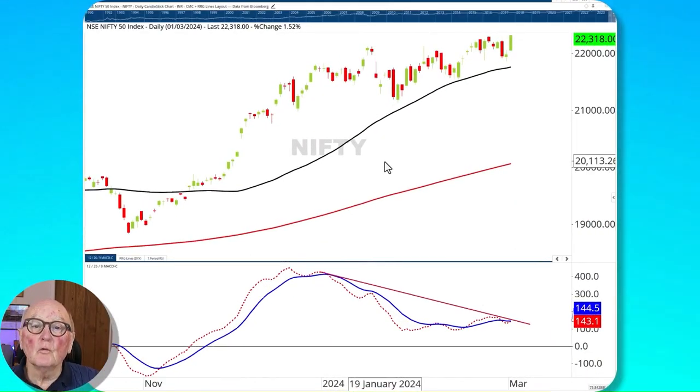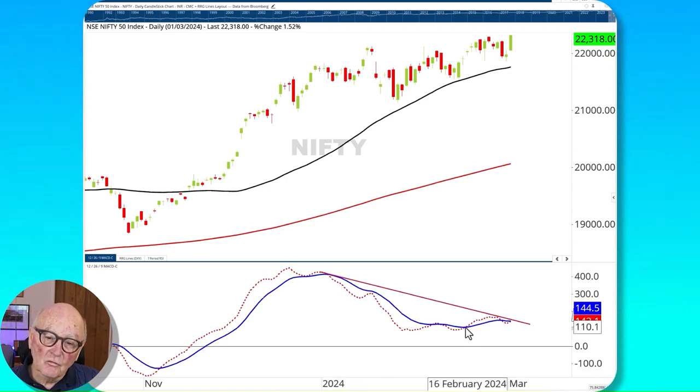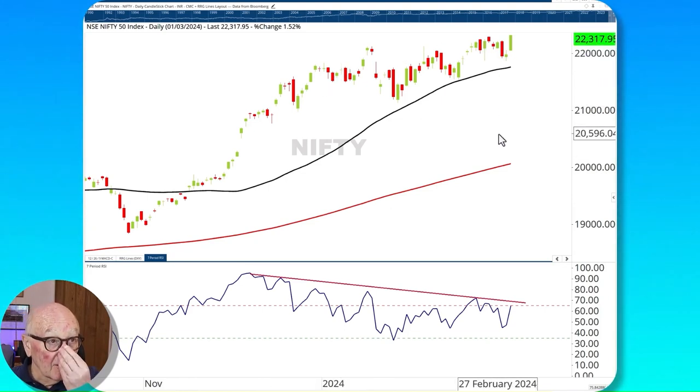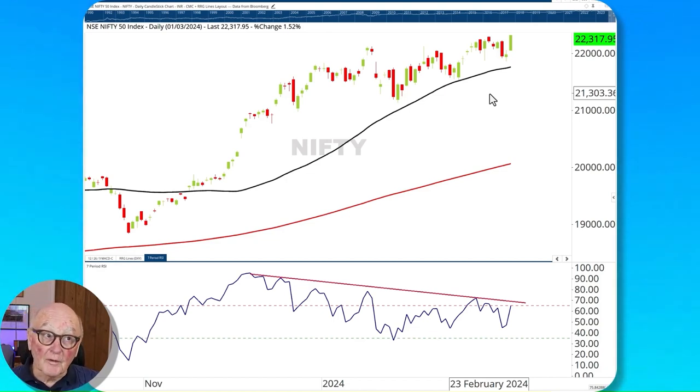The Nifty has had an awesome run and is making a new high, but there's a warning: we're losing momentum while doing so. The MACD shows a strong pattern of lower highs, and the RSI also shows lower highs as price makes higher highs. This is a warning — not a sell signal — but it's been going on for some weeks and indicates this move is possibly approaching an intermediate-term top. It may go higher first, but it looks mature and beginning to struggle.